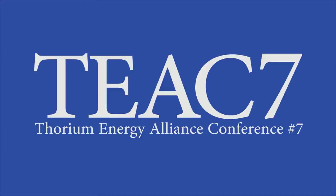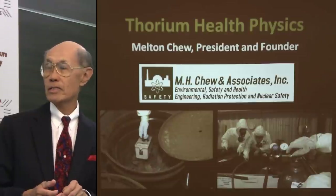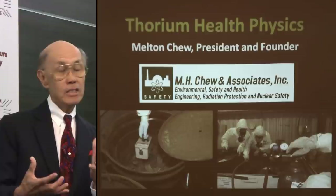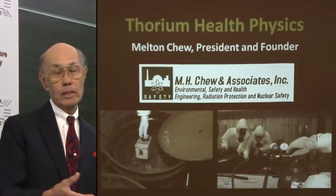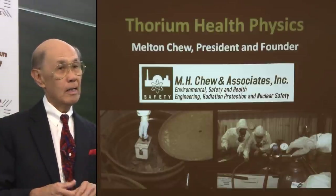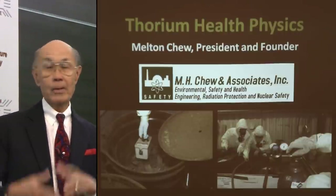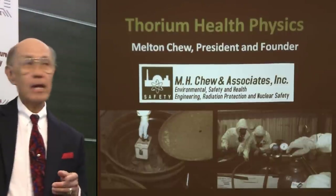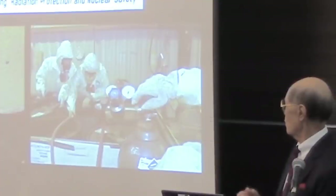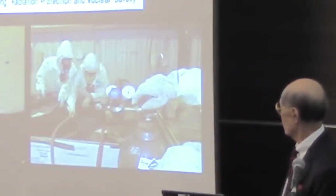I'm going to talk a little bit about thorium health physics. These two pictures are from Fernal, the Fernal Management of New York Cincinnati, which happened to be the Department of Energy legacy management. All of the thorium with the Department of Energy were part of the weapons program. It ended up in Fernal to be basically their repository. They put them in barrels, the barrels leaked, and so they had a big repackaging process where people had to monitor and suit up to deal with the thorium.